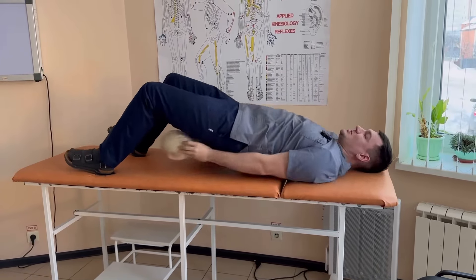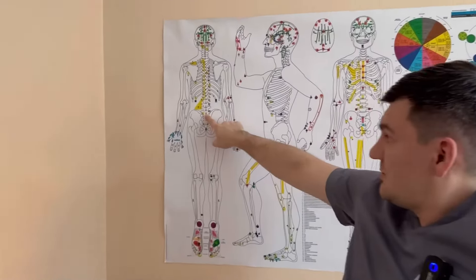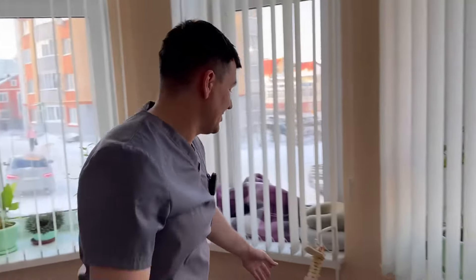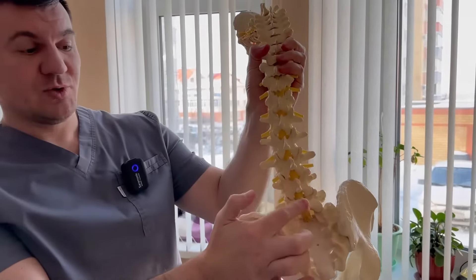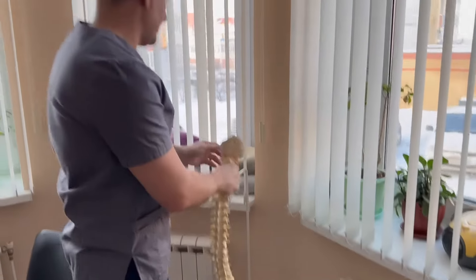Now, I will show it to you on the diagram. That's what you need to find. For those who need more than just a diagram, I also have a human spine model. Look at it. The bony protrusion of the fifth lumbar vertebra — focus on it.